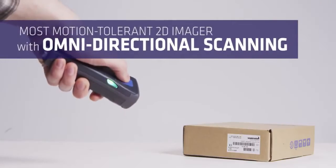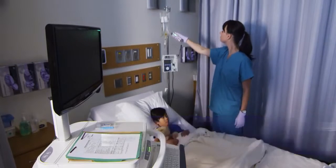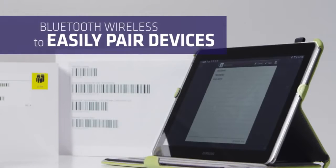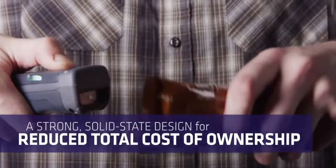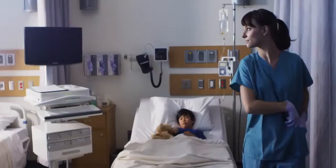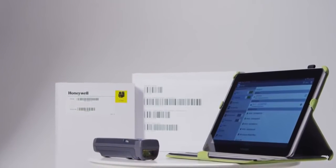The SF61B features the industry's most motion-tolerant 2D imager with omnidirectional scanning, a long-lasting battery to reduce downtime, Bluetooth wireless to easily pair devices, a strong solid-state design for reduced total cost of ownership, and a pocketable form factor for better usability. The Intermec SF61B Durable Handheld Scanner — finally a performance scanner built for the mobile worker.